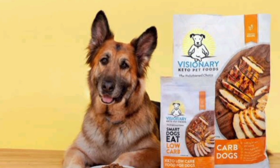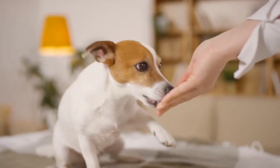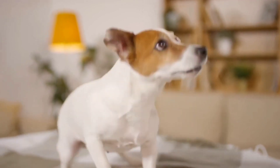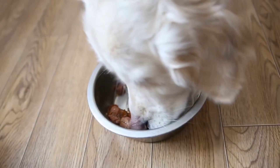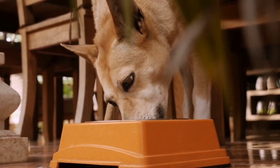Visionary Pet is the only brand that lists carb content clearly on the bag. You might be wondering why this is, given the significance of a low-carb diet for your dog's health. The answer is quite simple: dogs have no nutritional need for carbohydrates. And so, dog food companies choose to obscure and omit this important information.